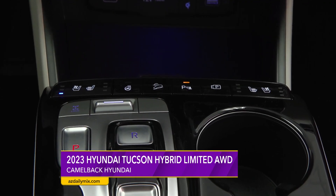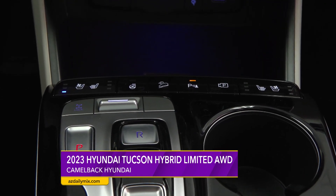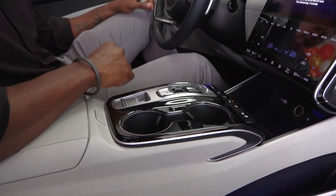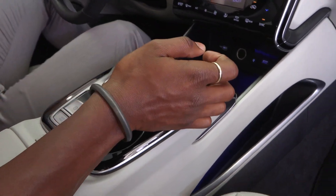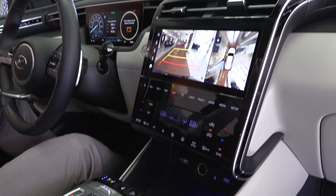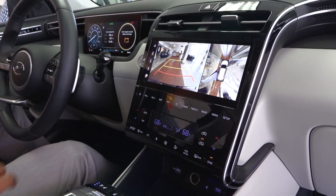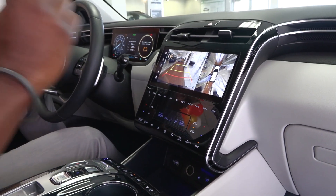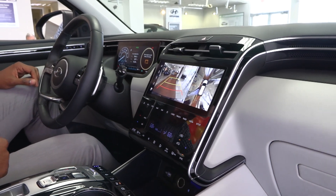You have the cooled seats on both sides here. Shift by wire — a very futuristic way to shift gears. And there's a parking camera, which you can pull up at any moment. You don't have to be going in reverse. If you think somebody's pulling up close, you can just hit this button and get 360 degrees of awareness.